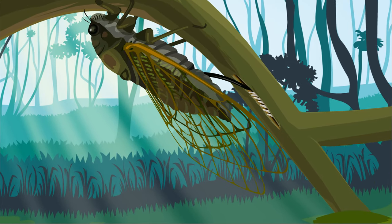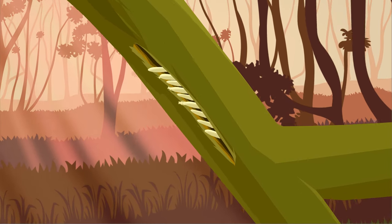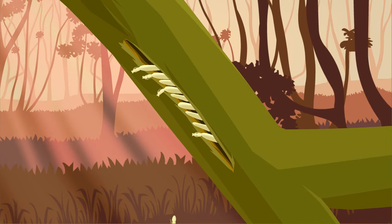The female has a body part called an ovipositor. With the help of this, she makes a groove on the twig or branch of a tree and lays eggs, which look like small rice grains.